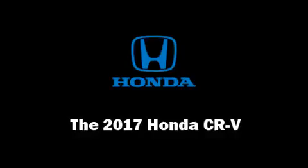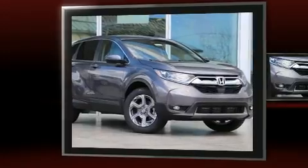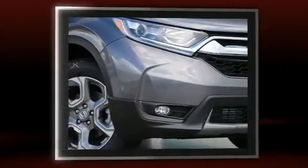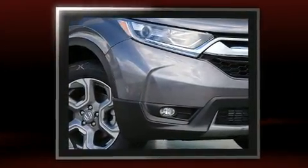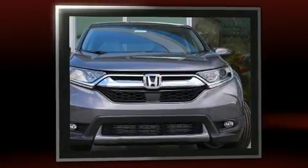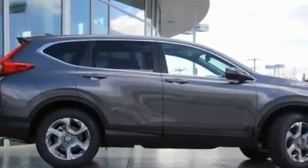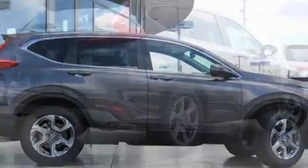Take command of the road in the 2017 Honda CR-V. Under the hood, you'll find a four-cylinder engine with more than 170 horsepower. For added security, Dynamic Stability Control supplements the drivetrain. Turbocharger technology provides forced air induction, enhancing performance while preserving fuel economy.